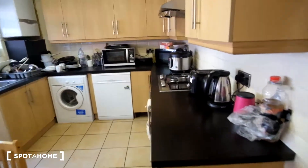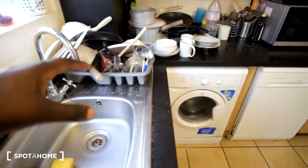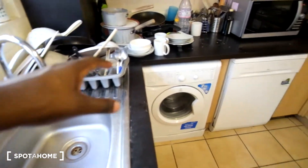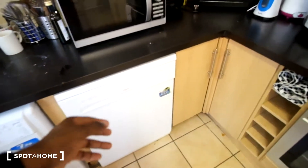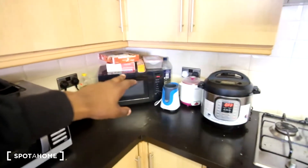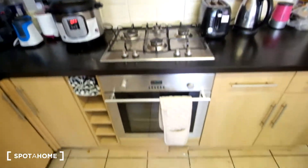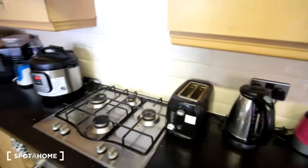We've got countertops all around and a tiled floor. We've got a number of appliances: the sink, washing machine, and a dishwasher beneath that. We've got the microwave up here, a second microwave in the corner, and the stove and oven, along with a toaster and kettle to finish it off. Up above, we do have plenty of cabinets and cupboards for any food or kitchenware.